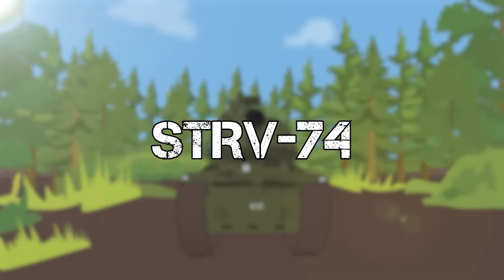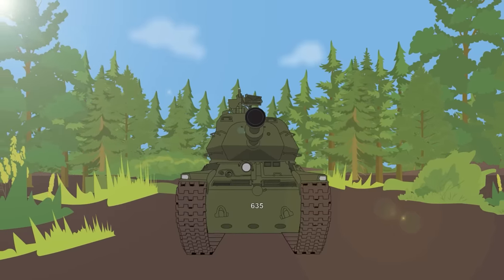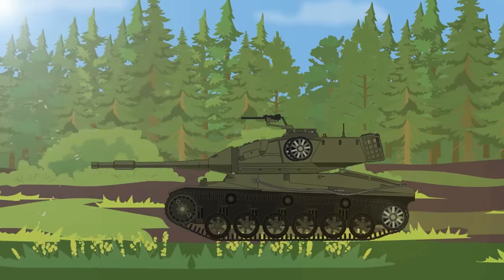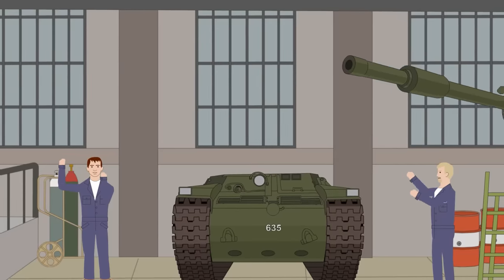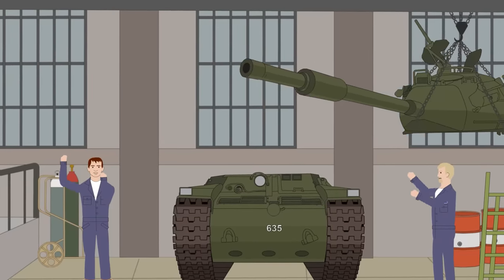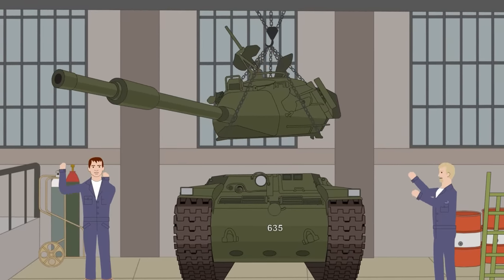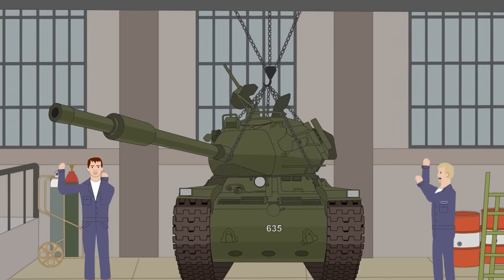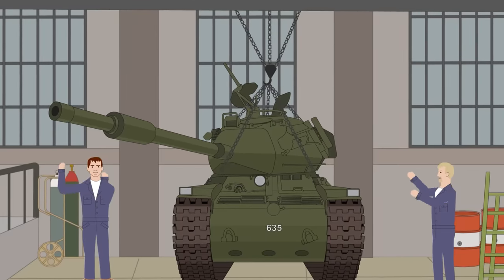The STRV-74: At exactly 8 feet in width, the Stridsvahn 74 was the result of Sweden's post-World War II effort to develop and modernize the Stridsvahn M42, a light tank which had been in service since April 1943. By keeping the chassis of the Stridsvahn M42 and replacing its turret with a new design housing the 7.5-centimeter IFKON M36 heavy anti-aircraft gun, capable of penetrating 260-millimeter armor at 90 degrees, Sweden's military avoided the long process of designing a new tank, which could take up to seven years.